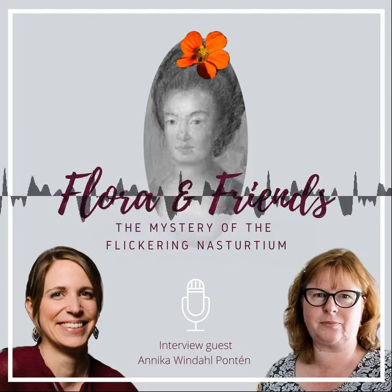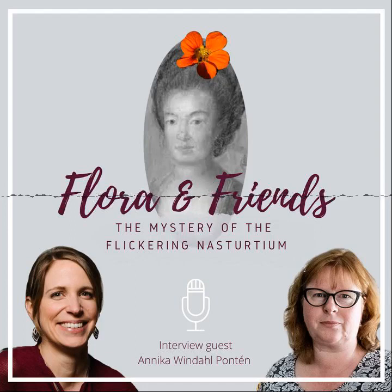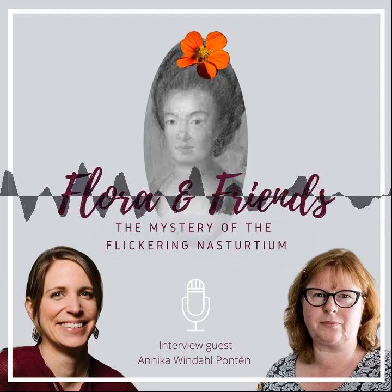I decided to find somebody who had more knowledge about this time of history and the Linnaeus family. I would now like to welcome Annika Windal-Pontien. Annika has defended her PhD thesis last year on identity and materiality in the household of Carl Linnaeus at the Department of History of Science and Ideas at Uppsala University. Welcome, Annika. It was a pleasure to be invited, thank you.